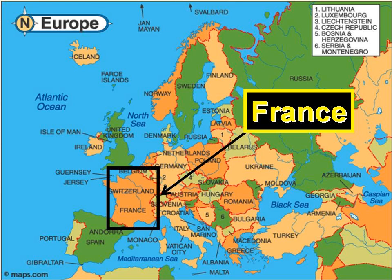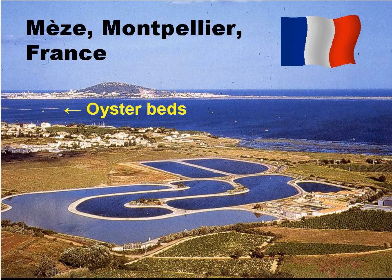The next European pond system we will look at is situated in the south of France. Mez is a small tourist town near Montpellier. The waste stabilisation pond system treats the wastewater from the town and discharges into the sea. The final effluent has to be high quality due to the close proximity of oyster beds, the oysters from which are used for human consumption.